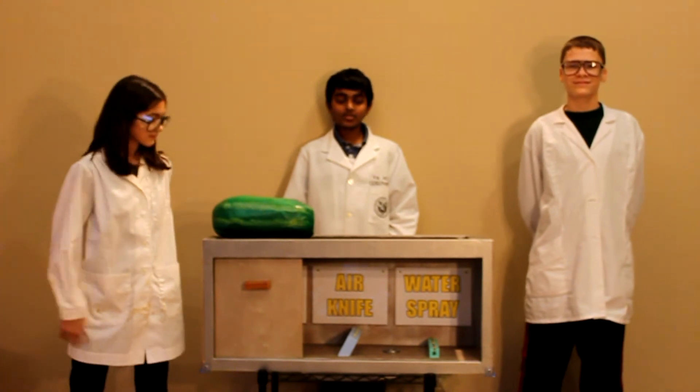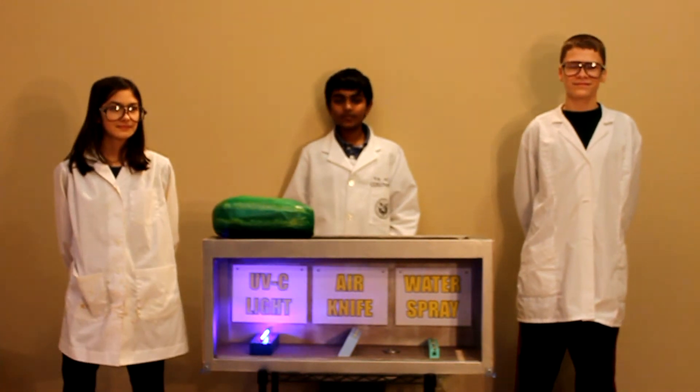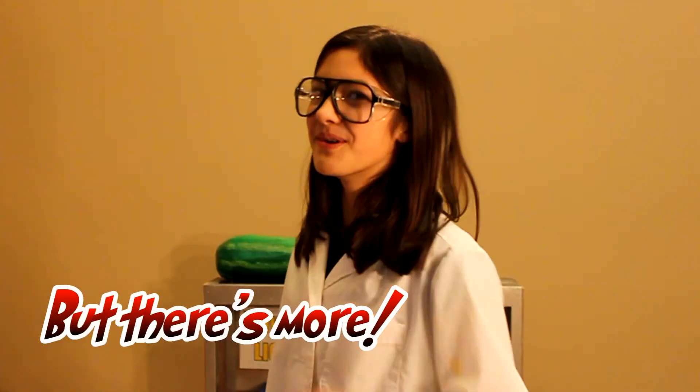Third, our system will also have UV-C light to kill any remaining bacteria left on the belt. Look how effective our UV light is. But there's more!